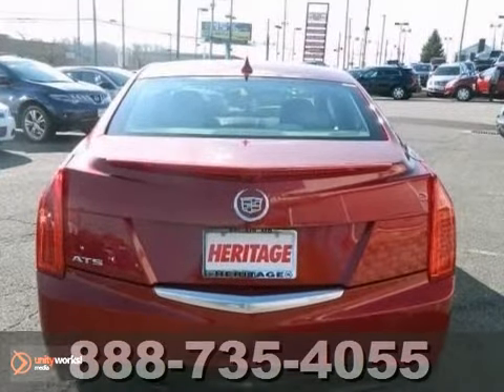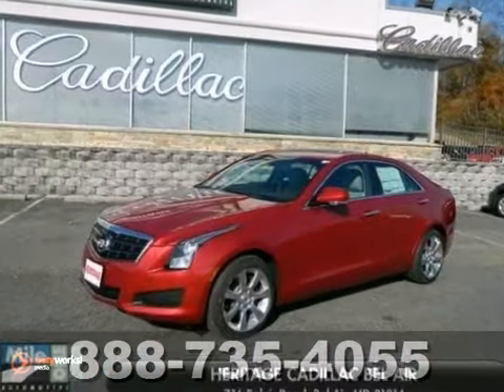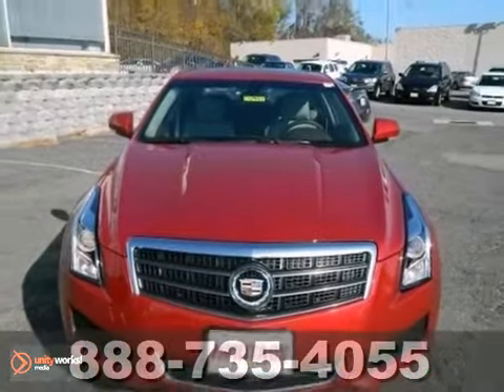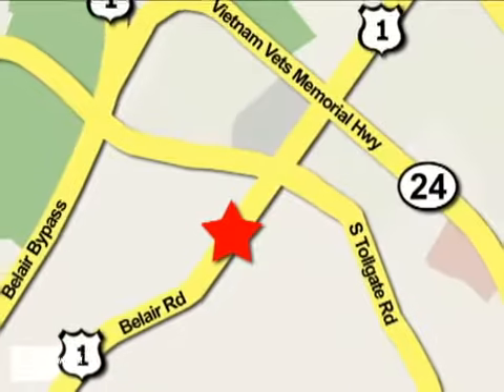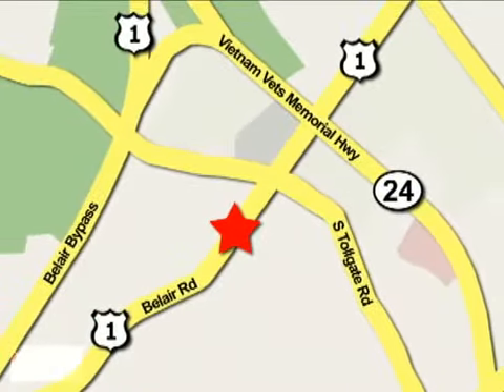The power sunroof and navigation only make it more appealing. Don't miss out. See this Cadillac for yourself today. Mile One Heritage Cadillac of Bel Air is conveniently located at 716 Bel Air Road in Bel Air.